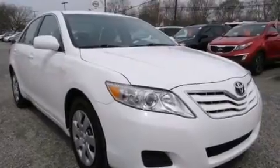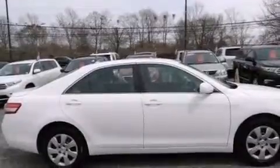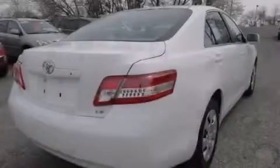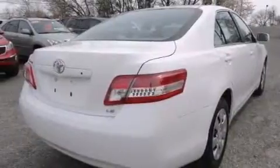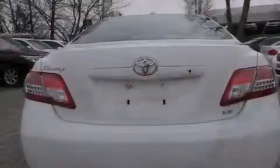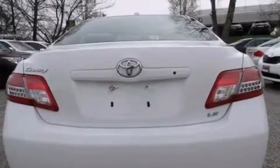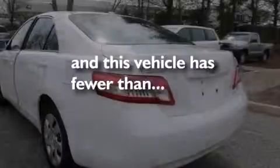Features include a low tire pressure indicator, traction control and stability control systems, cruise control, a CD player, side impact airbags, latch-ready child seat anchors, rear seat childproof door locks, a power driver's seat, air conditioning, and this vehicle has less than 37,000 miles.